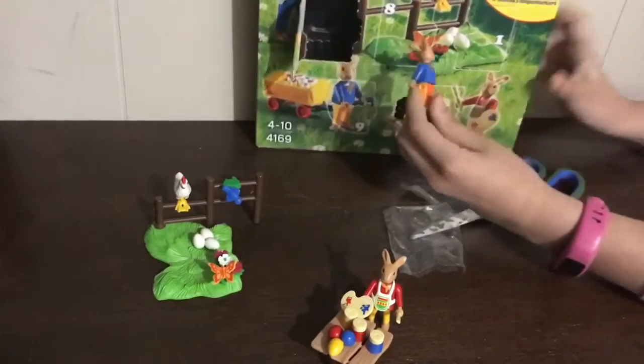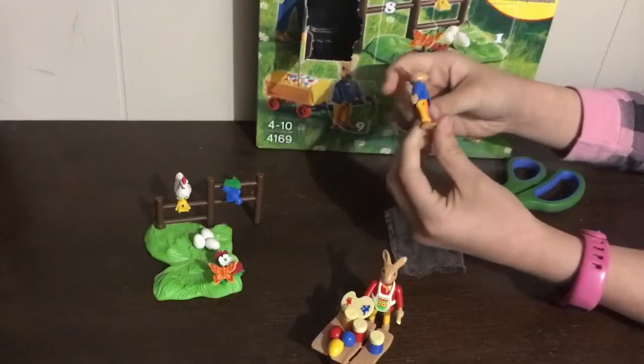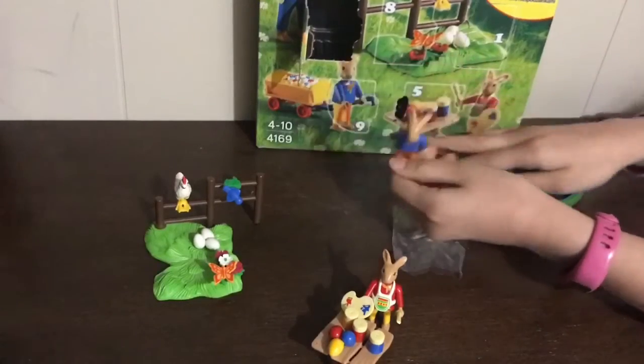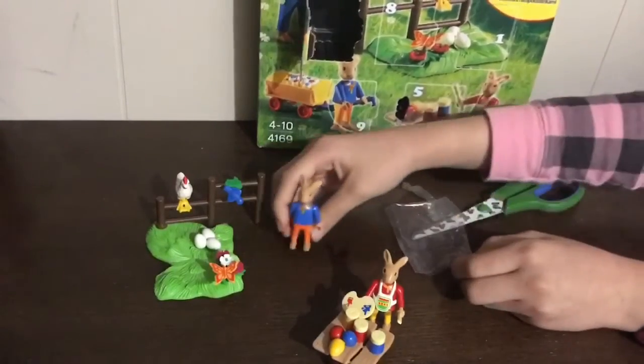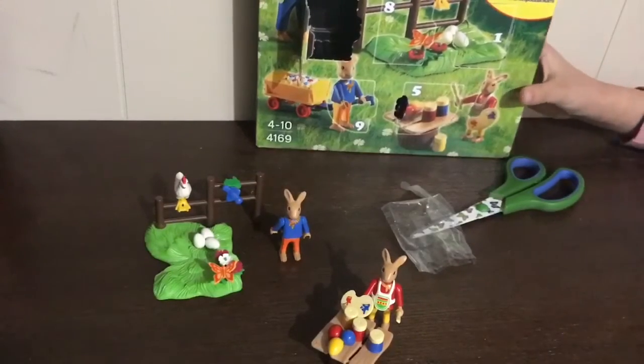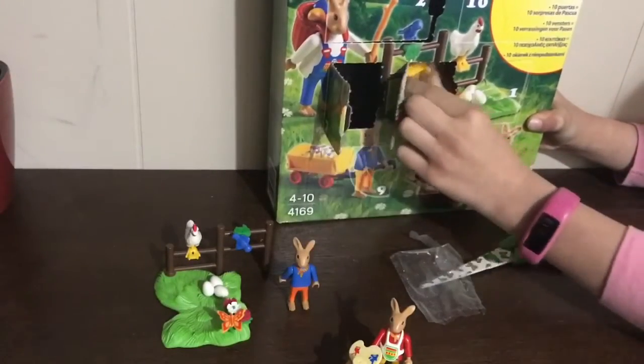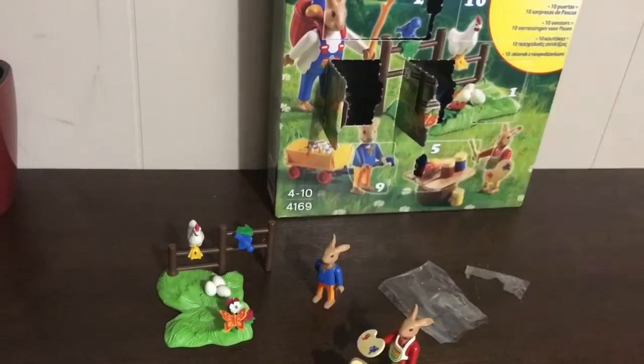So next we have the seventh day — it's another bunny, except he's wearing different clothes. He goes here and he's pulling a little cart. And now we have the eighth one right beside it. It's another bag. I like these Playmobil sets because you can work on just general pretend play and some early storytelling skills, so I do lots of verbs and verb tensing with these.